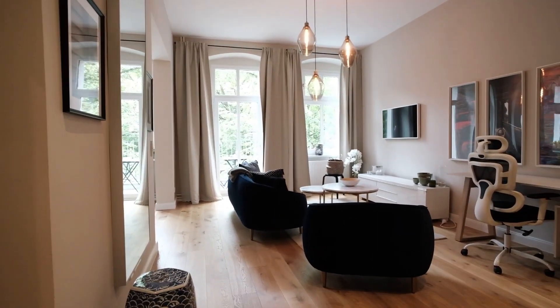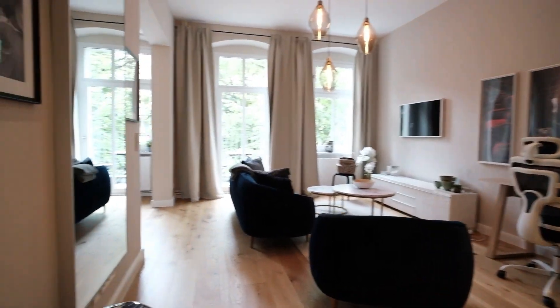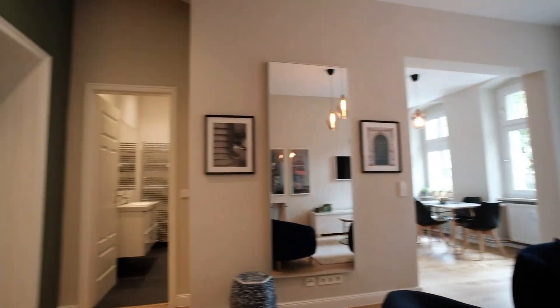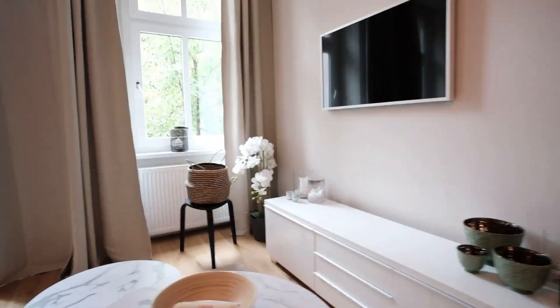Let's start the tour together from the front door here. First, you can see the living room. Let's walk through the living room together. There's a TV, and a small balcony here.